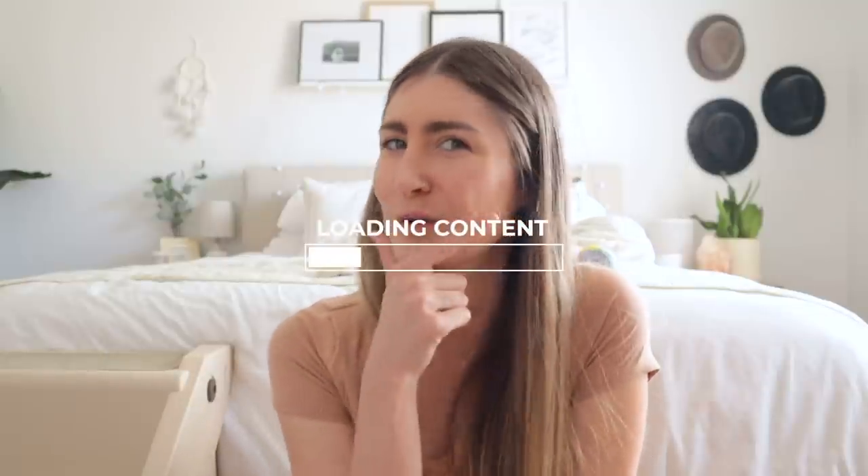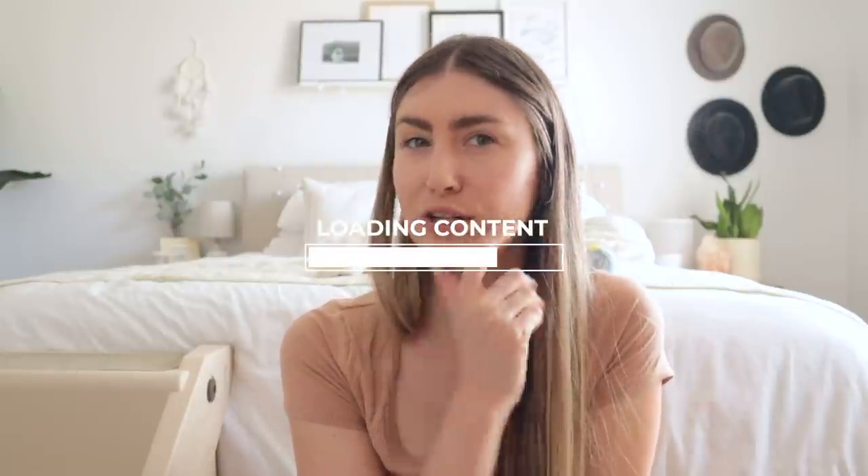I think that's everything that you need to know when taking care of a corgi. Literally everything. We covered it all.